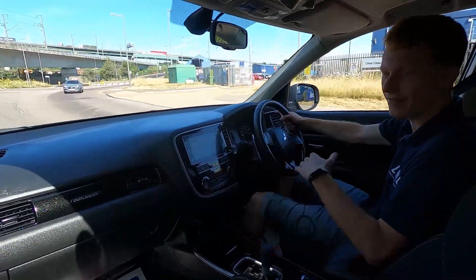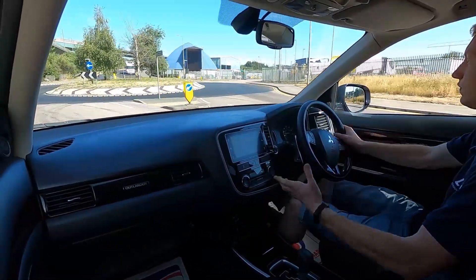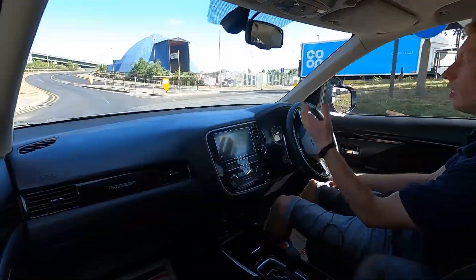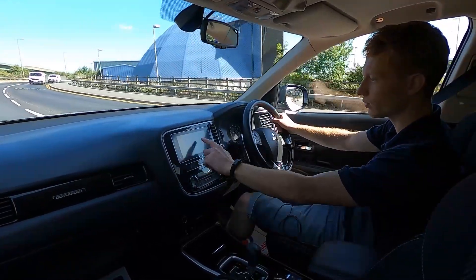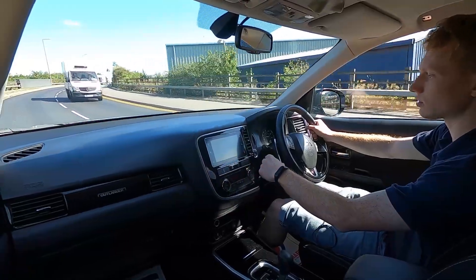Driving on the motorway, very comfortable in here — nice spacious interior. The front seats are heated and have a nice feel to them. Going around corners, the steering is nice and light, which makes it easy to park. On the infotainment system you've got a crystal clear display, nice and responsive — absolutely no issues at all.